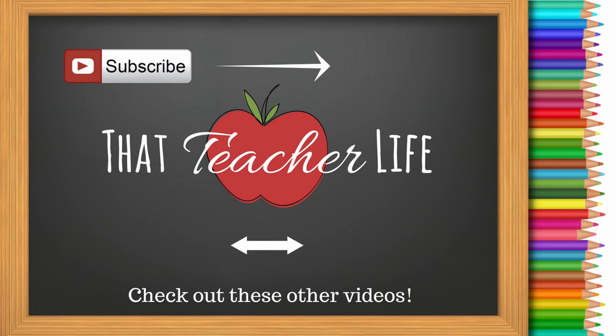Thank you guys so much for watching this video and I will see you guys in my next one. Bye!